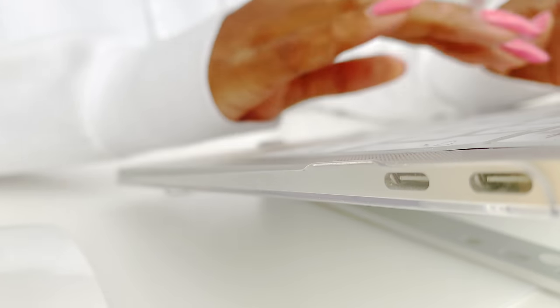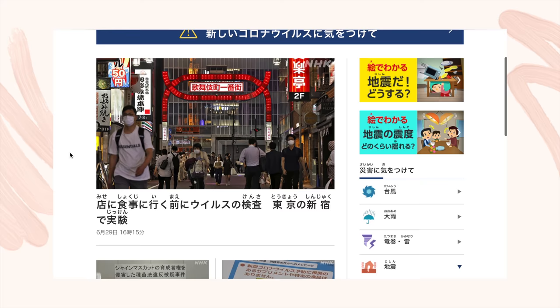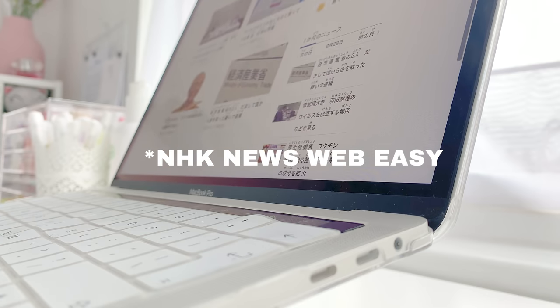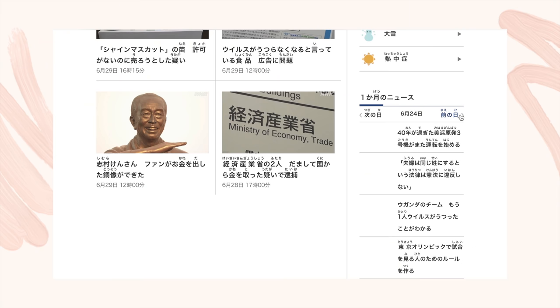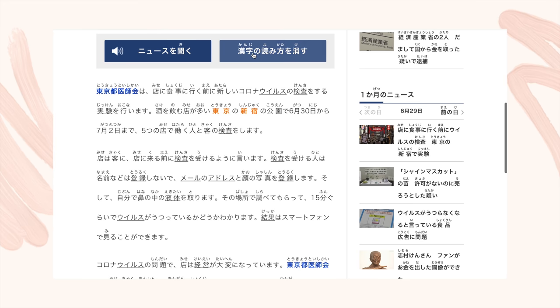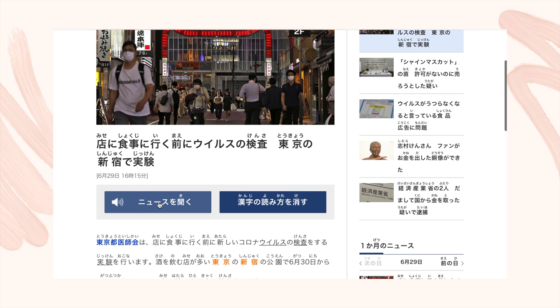I don't use this source for reading often but for those who prefer to read on the web, NHK Easy News is another great resource if you are an intermediate. I say this because you don't have the instant translation or the vocab saving tools like the apps. You only have the choice of removing the furigana and having the articles read aloud.